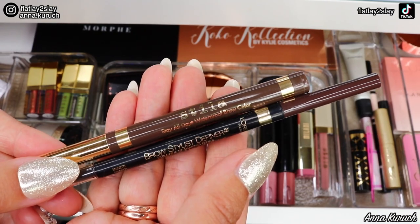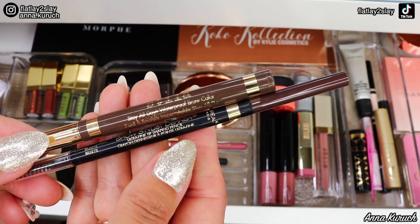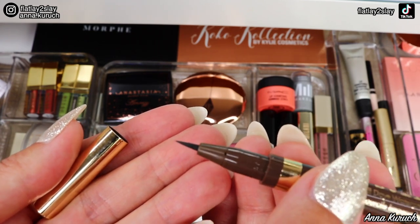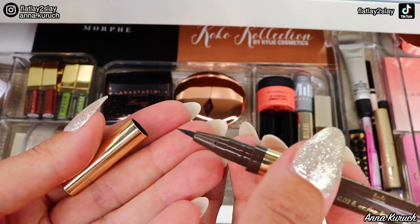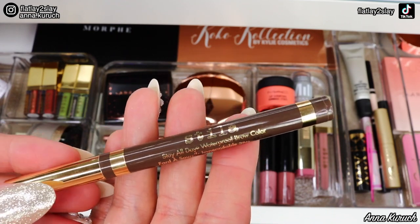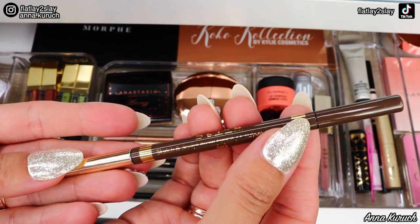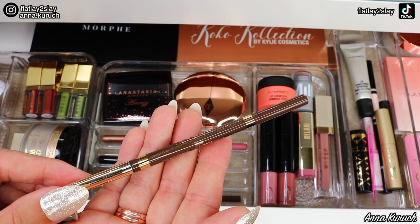Now let's talk about brow products. I have two products here: a Stila Stay All Day Waterproof Brow Color, which is a brow pen that creates hair-like microblading strokes — but I usually only use it for full glam looks, not everyday, so I'm checking it out. The L'Oreal Brow Stylist Definer pencil in Brunette is staying — this is my favorite drugstore option for everyday makeup. The new product I'm adding is also by Stila: Sketch and Sculpt in Dark, which has a pencil on one side and a spoolie on the other. I'm also adding clear brow gel by Anastasia Beverly Hills.